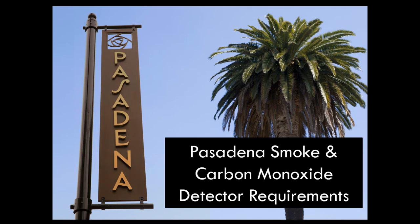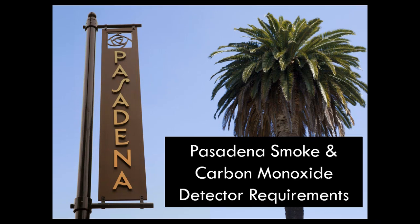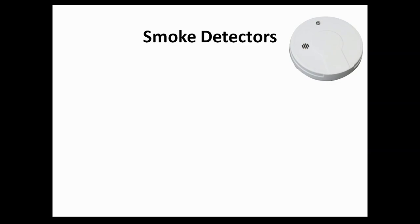Hey guys, this is Boris. Today I want to talk to you about Pasadena's smoke and carbon monoxide detector requirements. First, let's start with smoke detectors.